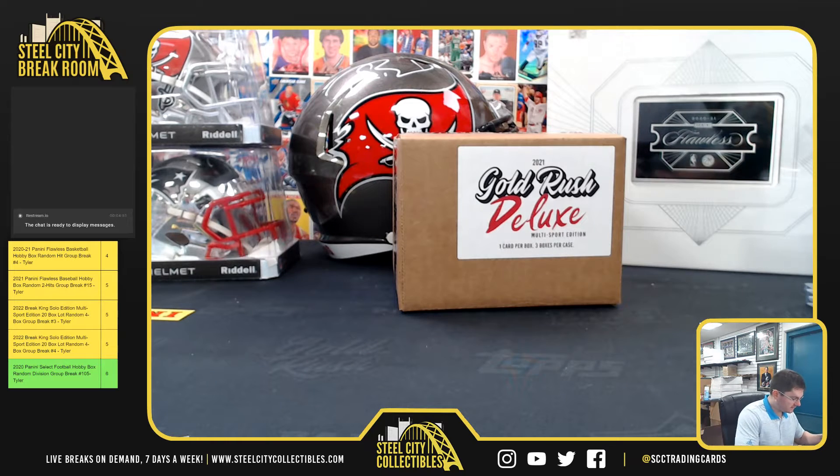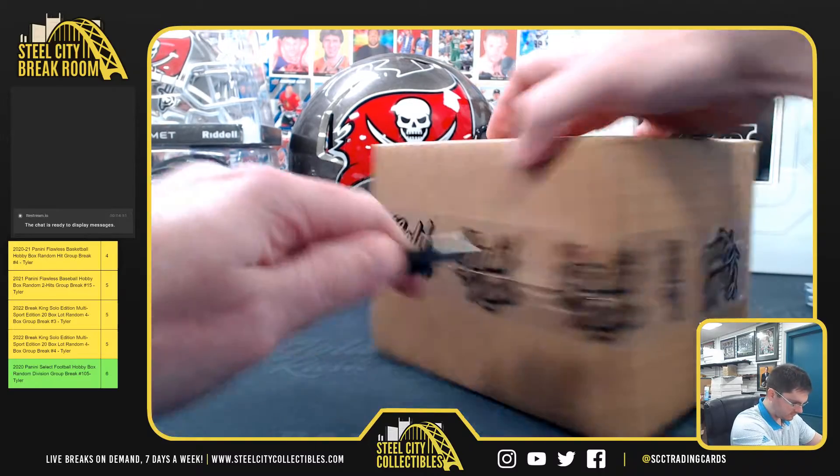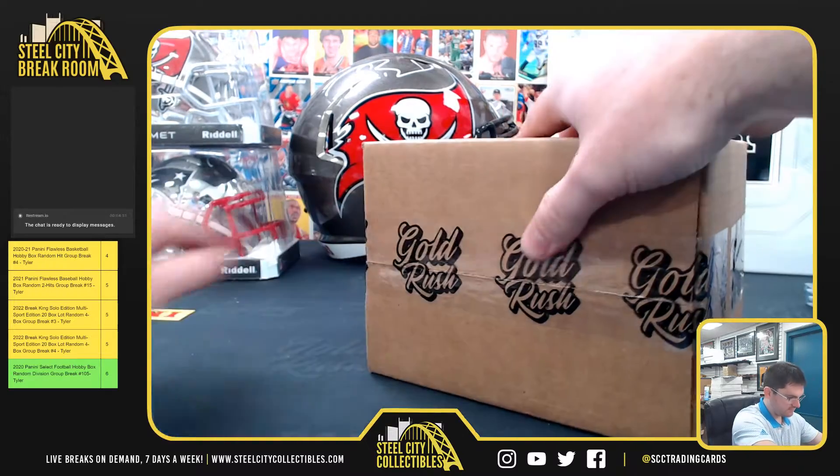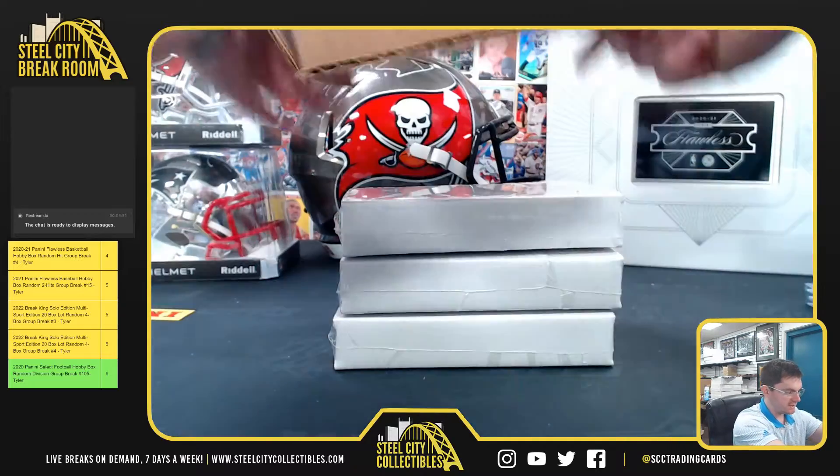Alright, CFNW 2021 Gold Rush Deluxe, three box case — three boxes, one card per.